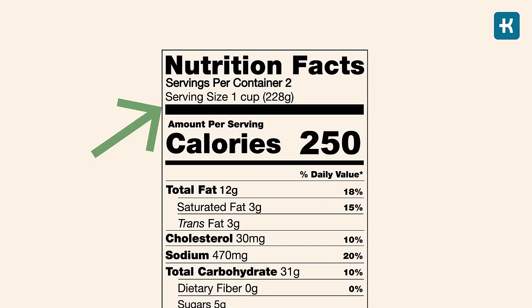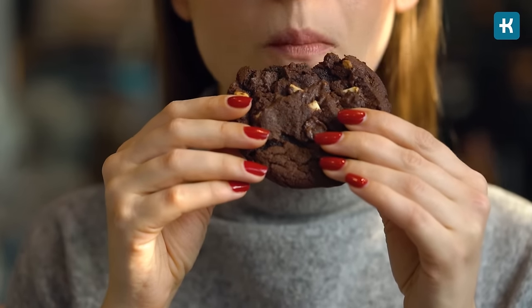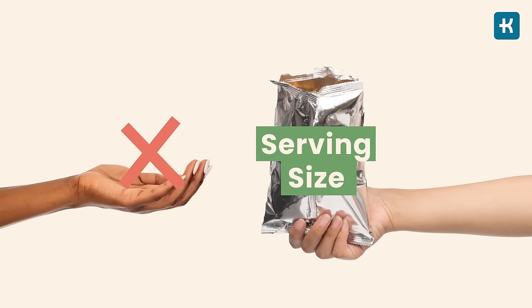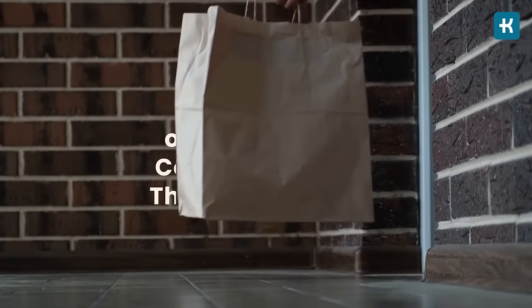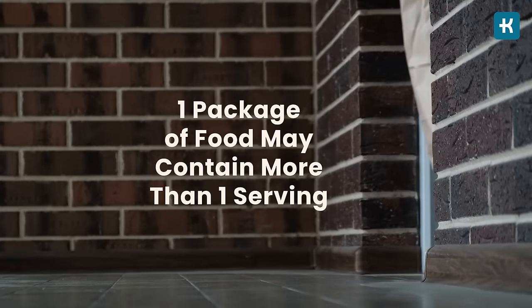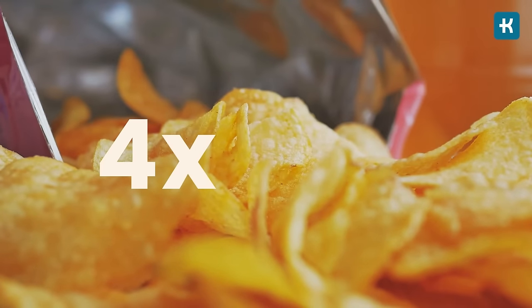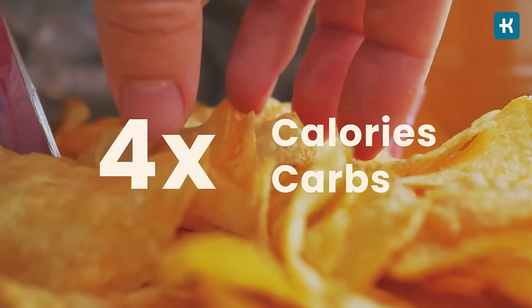Tip number three: check the serving sizes. The serving size is the first piece of information listed on the label — it's the amount of food typically eaten at one time. The tricky part is that the serving size is not a recommendation of how much to eat. One package may contain more than one serving; for example, if a package has four servings and you eat the whole thing, you get four times the calories, carbs, and everything else listed on the label. Many people don't realize this, thinking the entire package is a single serving.